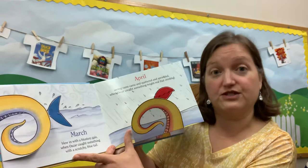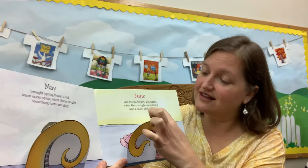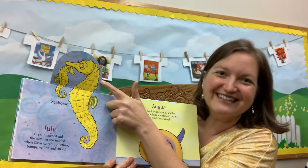I just want to go back a little bit and say this was the last month that you all were in school and the last month you were at the library. It's a long time ago. Now here we are caught up to June — June was breezy, bright and warm, when Oscar caught something with a sticky, sticky pink arm. It's a cuttlefish! Although I don't know if they're very cuddly. They're cute though. July the sun burned and summer seas swirled when Oscar caught something bumpy, yellow, and curled. It's very bumpy. A seahorse! A daddy and a baby, I think.